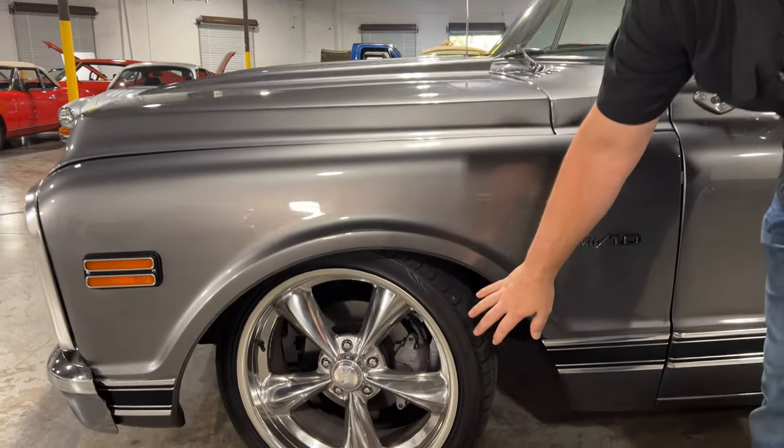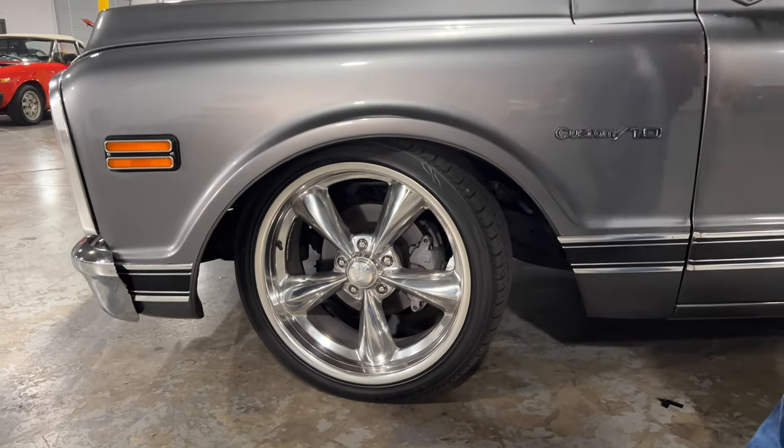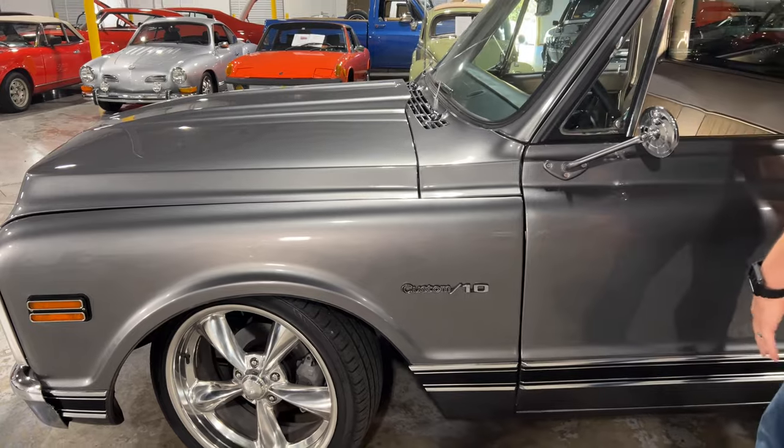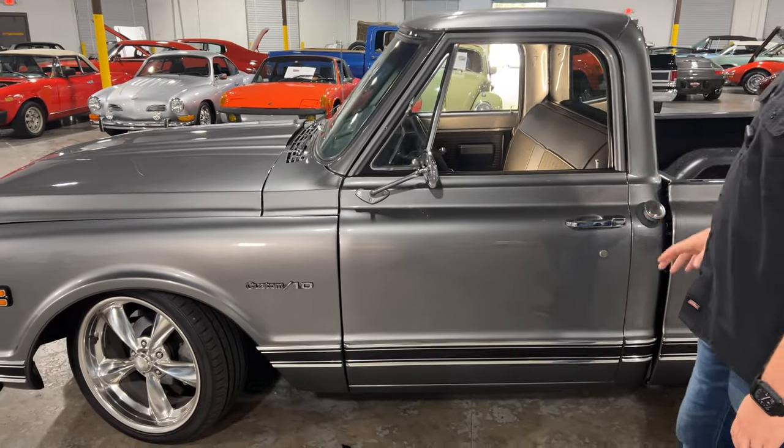There are some really nice billet specialty wheels here that just fit the truck and look really good. You've got your custom C10 badge here. Overall, this truck is in really good condition.